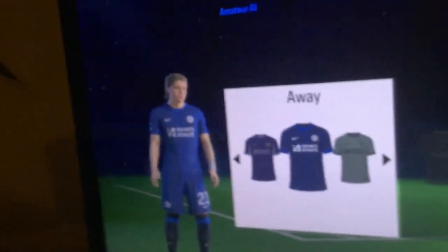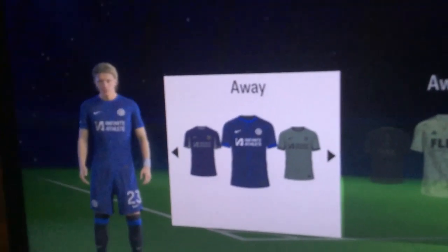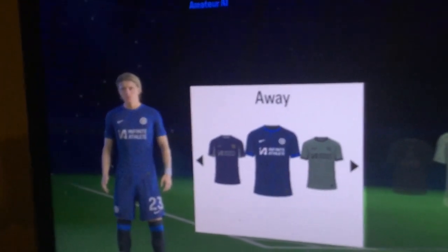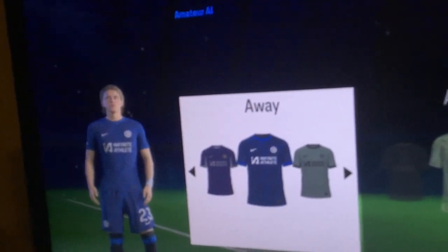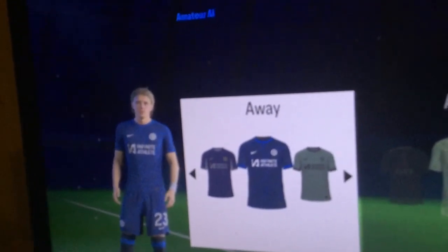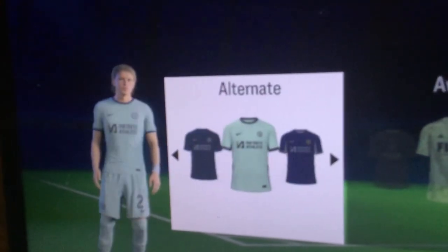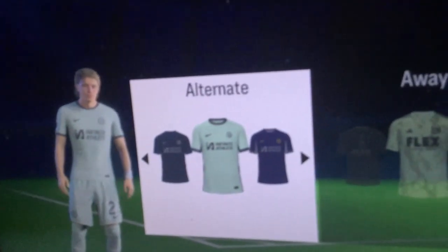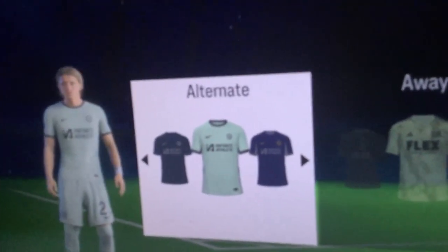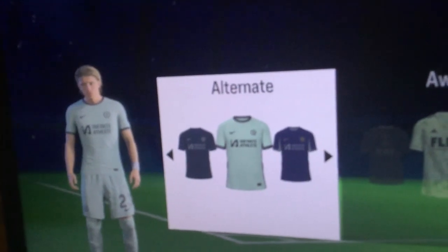To their credit, with the away kit they definitely fixed the design problem. I like the design here, and again the shiny badge definitely shines through. 7th place. As for the third kit — I'm sorry Chelsea, but this is boring as hell. 18th.